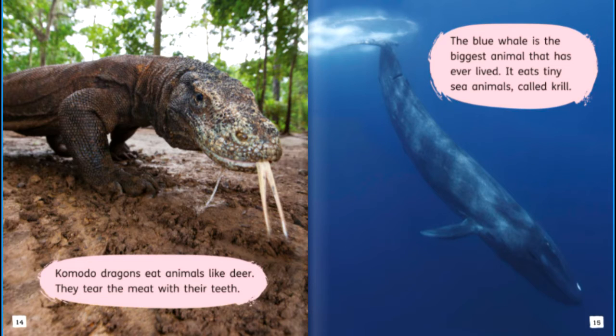Komodo dragons eat animals like deer. They tear the meat with their teeth. The blue whale is the biggest animal that has ever lived. It eats tiny sea animals called krill.